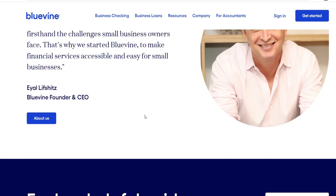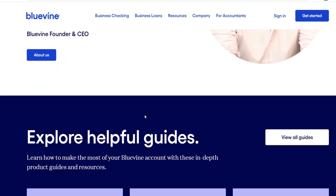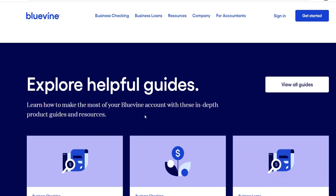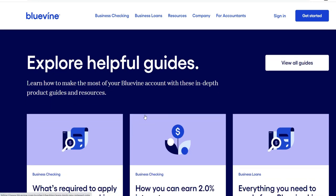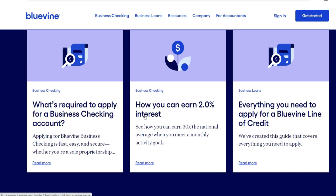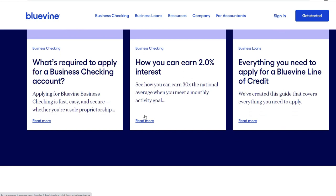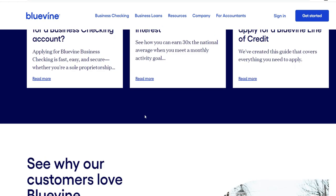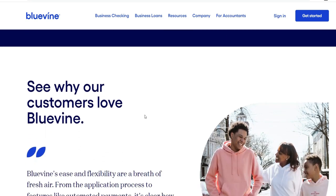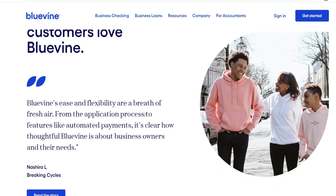The Bluevine line of credit, like any other credit facility, charges interest on the amount borrowed. Bluevine utilizes a transparent and competitive interest rate structure, communicated to borrowers in a straightforward and concise manner. This transparency aligns with Bluevine's commitment to providing equitable and accessible financing choices. Importantly, interest is only levied on the amount of credit that is actively used, which helps to promote cost-effectiveness.